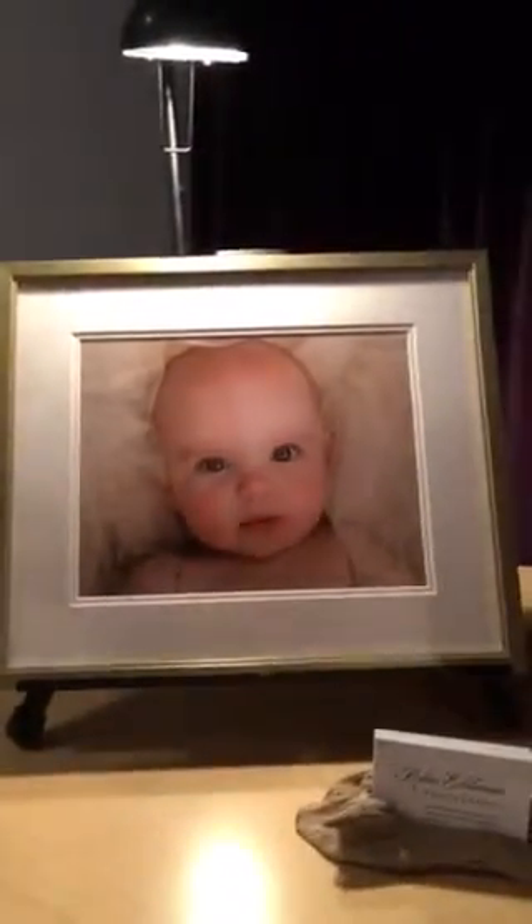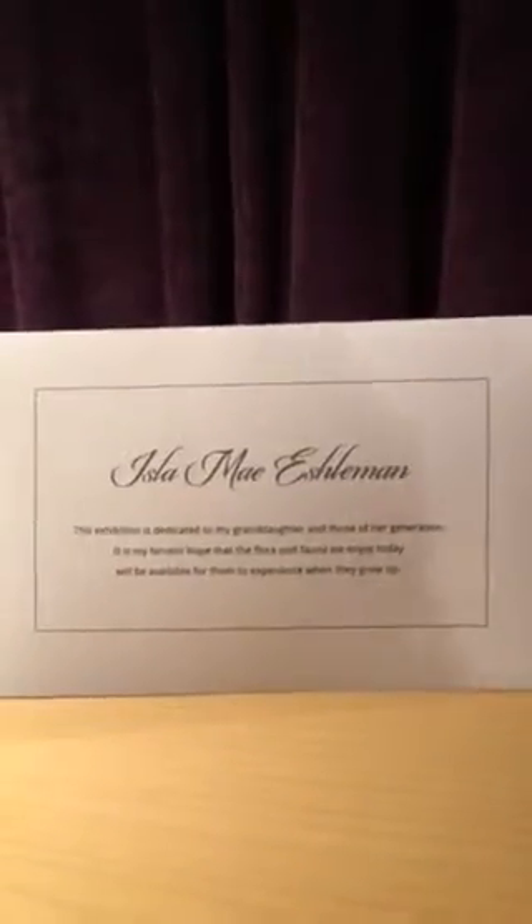And then we have my dedication. This is my beautiful granddaughter, Isla Mae Eshelman. This show is dedicated to Isla Mae in hopes that all of this will be here for her to see when she grows up. Now we're moving into a couple of landscapes.